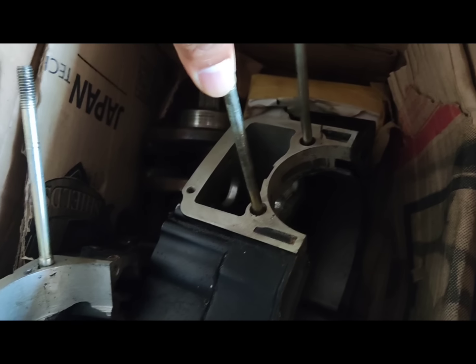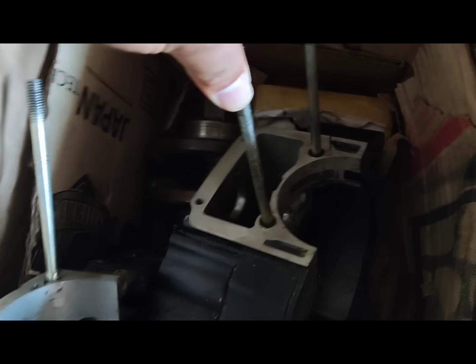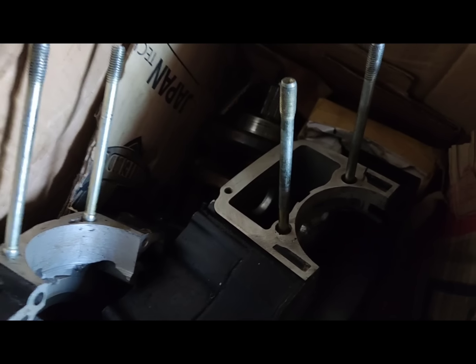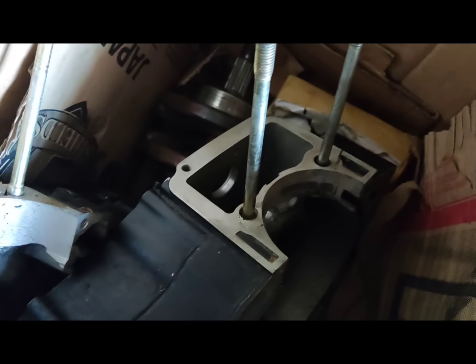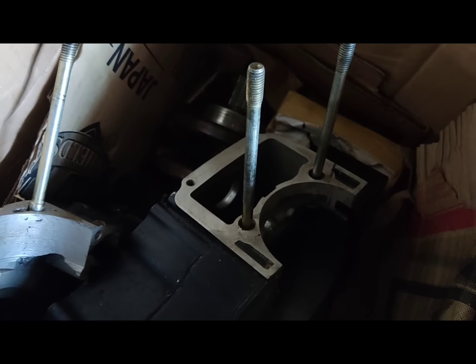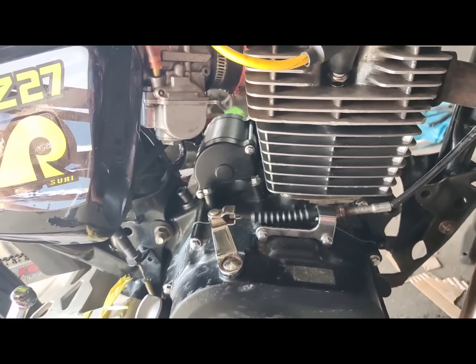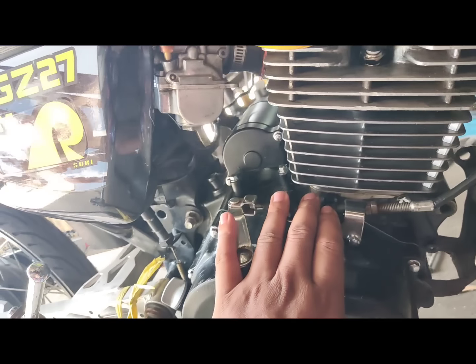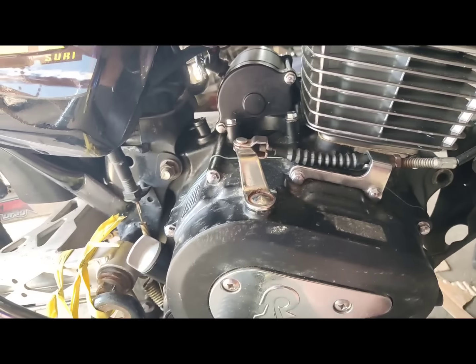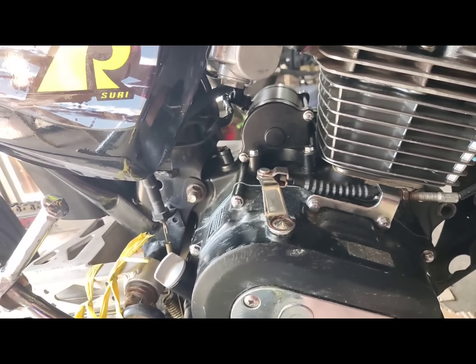Galing sa Bakulod. So sa Bakulod ko po pinamachine yung crankcase natin — pina-bore yung diameter ng loob, tapos pinagalaw yung stud bolt. Yung gasto ko dun sa crankcase, mga idol, nasa 4K.